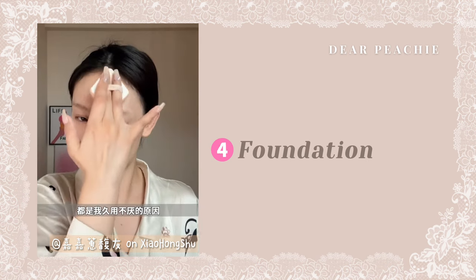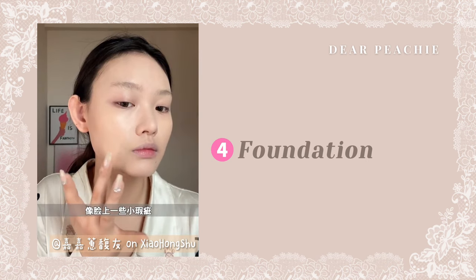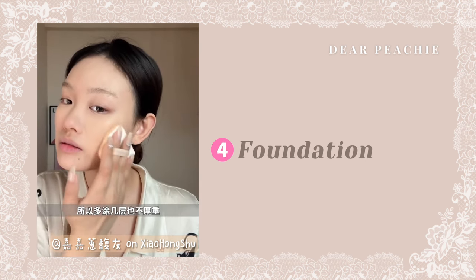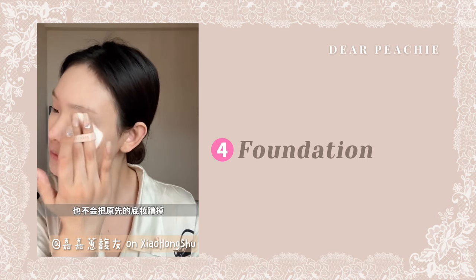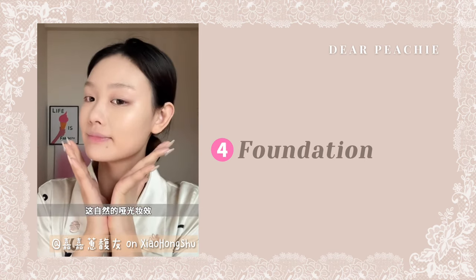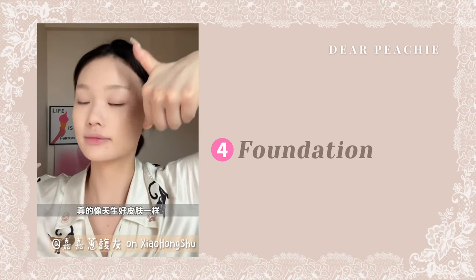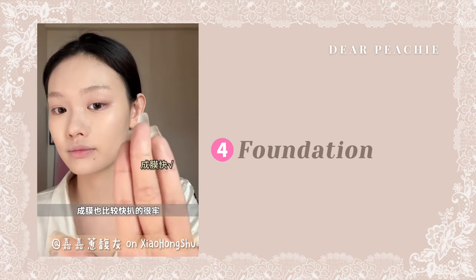Always remember to apply your foundation in sections rather than all at once. Apply a thin layer to areas with blemishes and pat it out with a cushion sponge. You can use the same technique with your concealer. By doing this, you can achieve a base makeup look that resembles your second skin — airy, light, and natural.